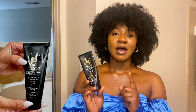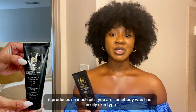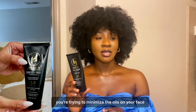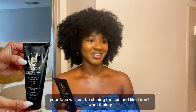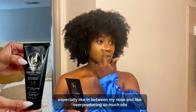The first sunscreen I started using on my body was the Black Girl Sunscreen — it's actually very good. However, my only problem with this one is it produces so much oil. If you have an oily skin type, I'm not going to recommend this because it will make your face more oily. If you're oily, you're trying to minimize oils, not produce more — your face will just be shining in the sun.